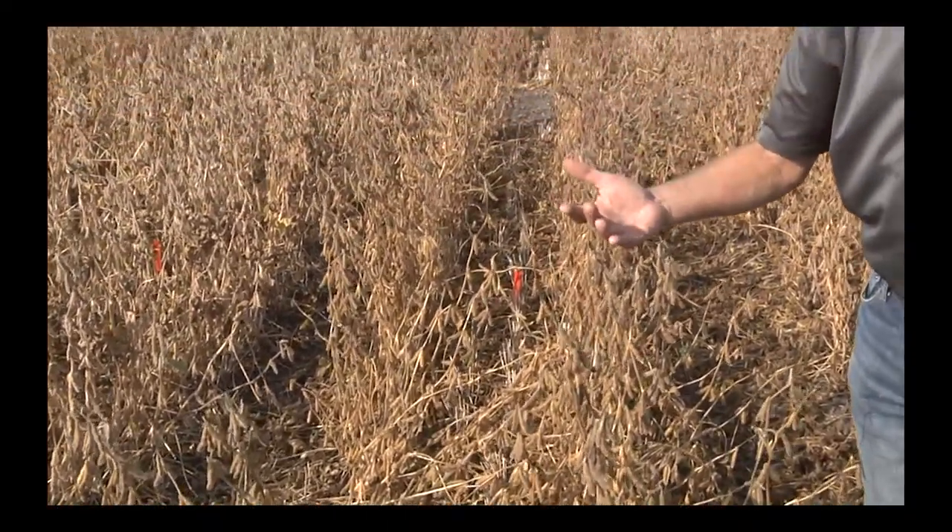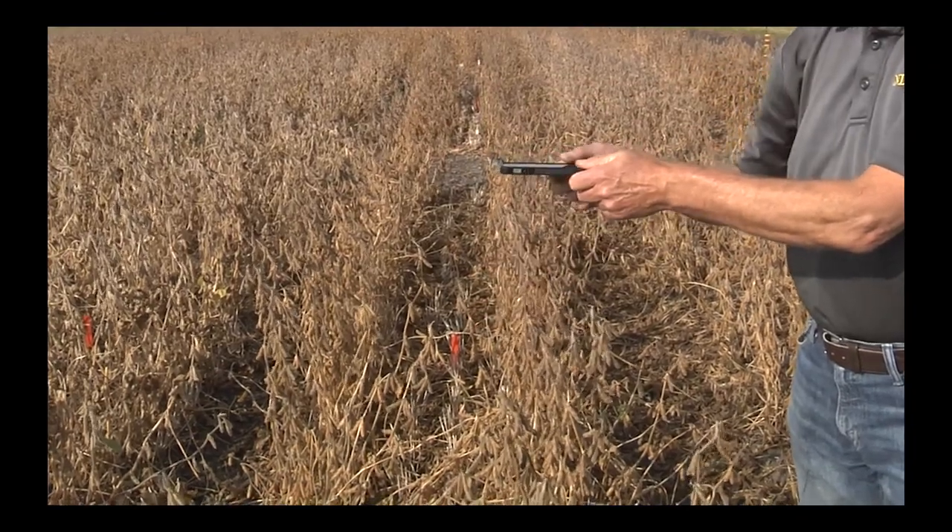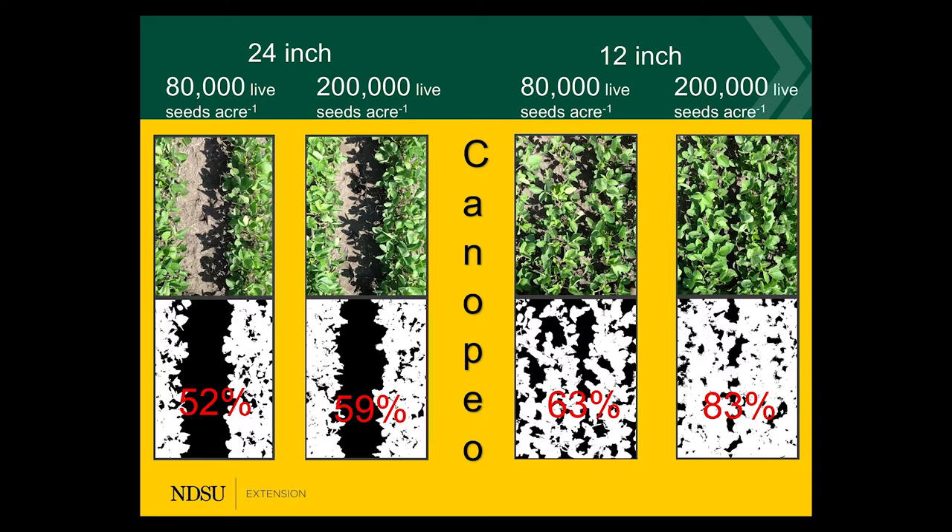We are talking about solar radiation as the driving force for yield. During the earlier part of the season I used an app called Canapio and I took a picture above the canopy when it was green, and we calculated the green area of this plot versus the green area of the narrow row spacing. Every time we do this we come to the conclusion that the narrow row spacing covers the ground more quickly, and more solar radiation is intercepted early in the season.